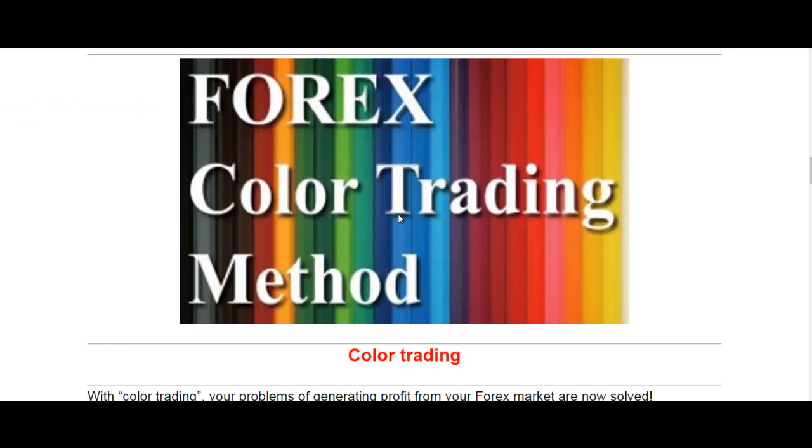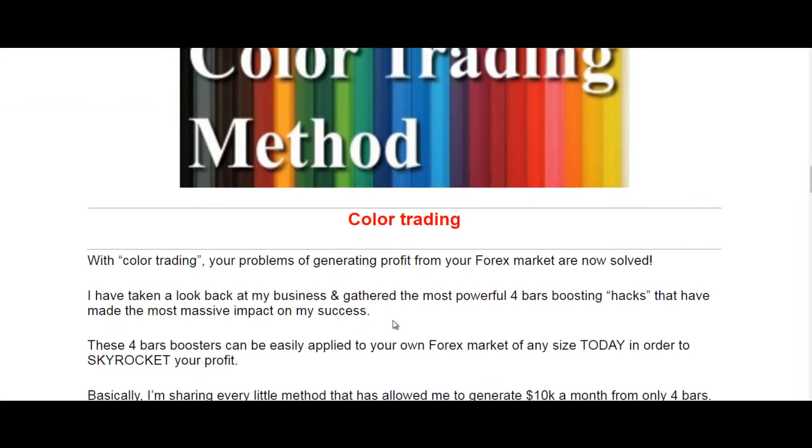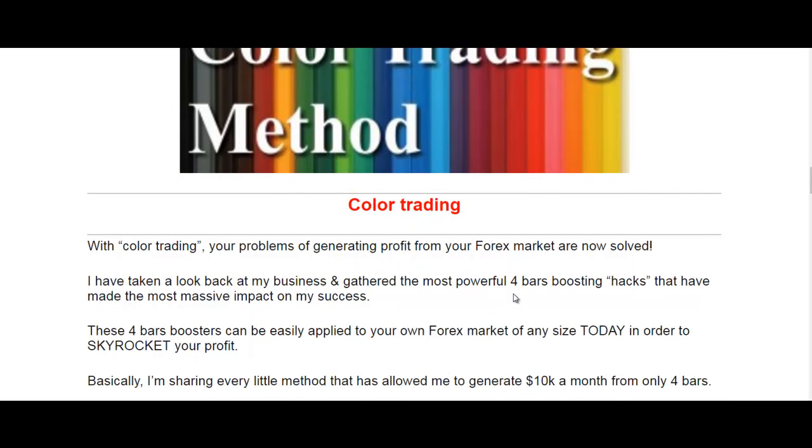Here is Freck's color trading method. What is the color trading method? It's 4-word boosting hacks — a 4-word candlestick trading method. These 4-word boosts can be easily applied to your own forex market of any size today in order to skyrocket your profit.